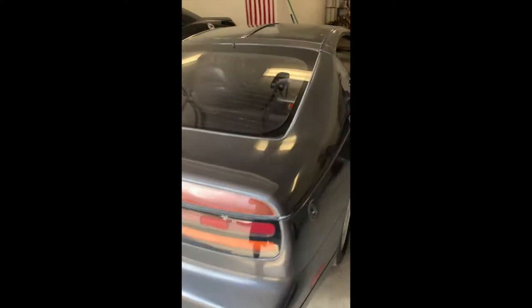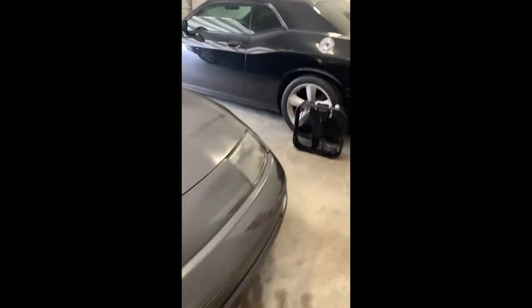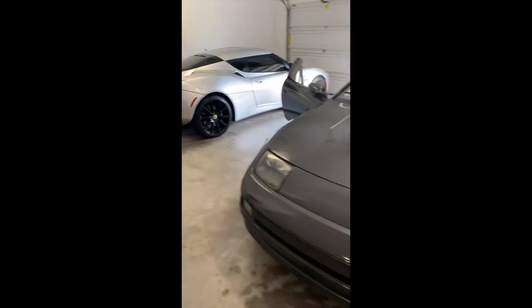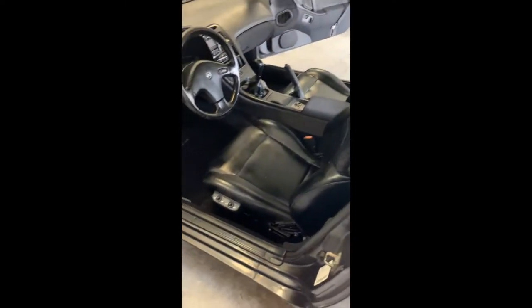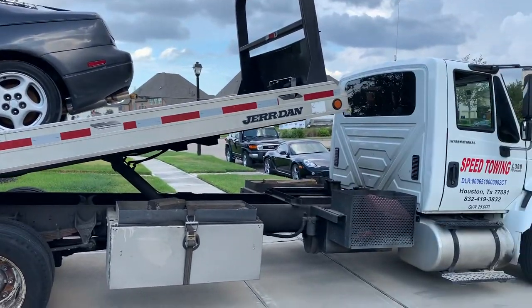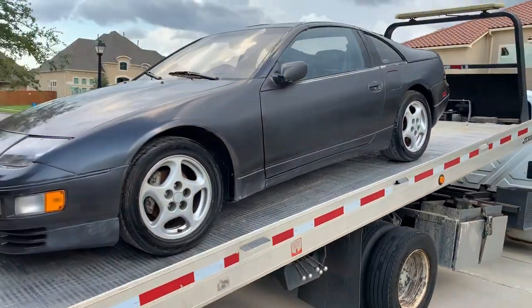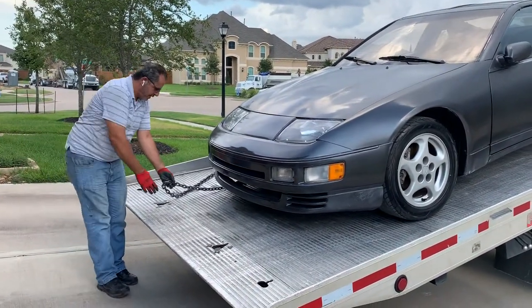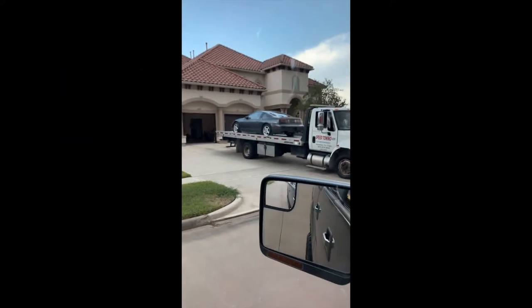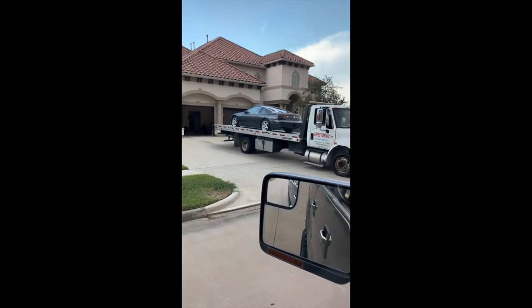Alright guys, picking her up! Getting her loaded. Alright guys, so we picked up our Fair Lady Z. Just came and picked this one up — actually got it for $1,500 bucks.